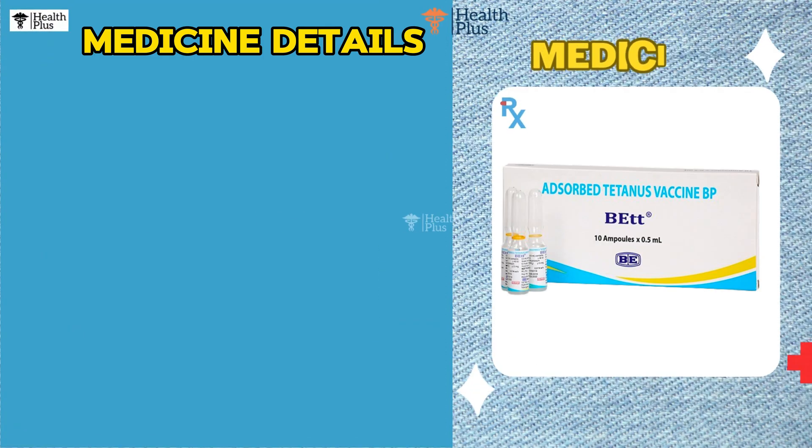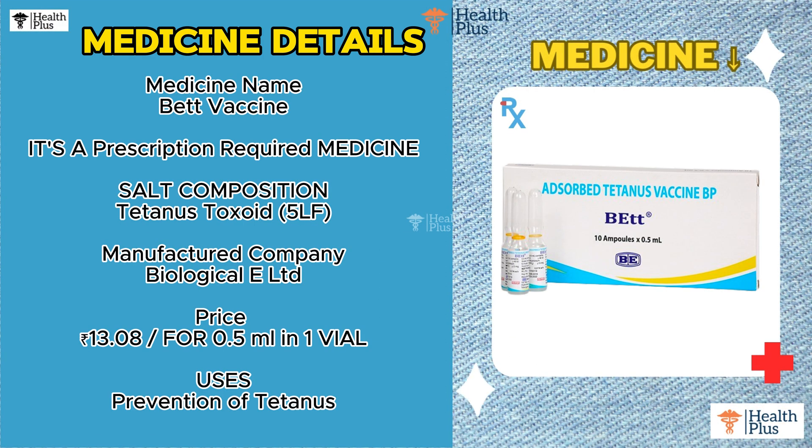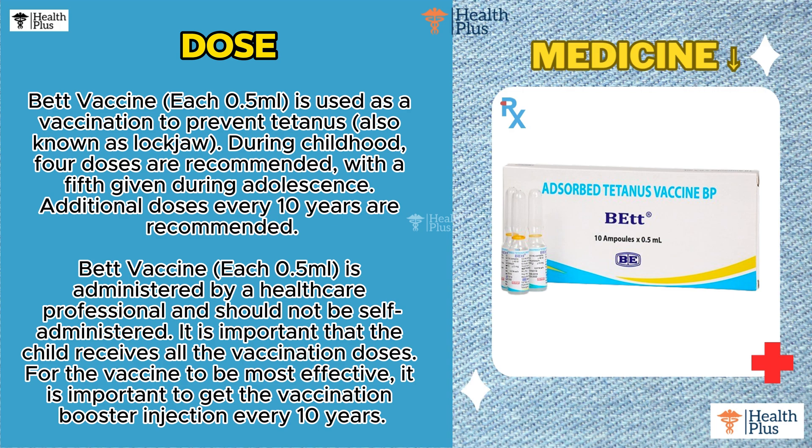Medicine Name: Bet Vaccine. It is a prescription-required medicine. Salt Composition: Tetanus Toxoid 5LF. Manufactured by Biological E-LTD. Price: 13 Rupees and 8 Paise for 0.5 Milliliter in 1 Vial. Uses: Prevention of Tetanus.